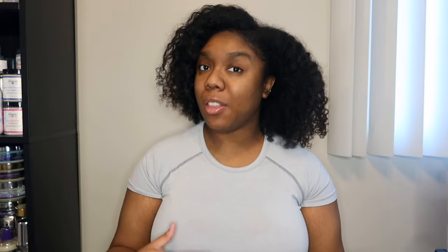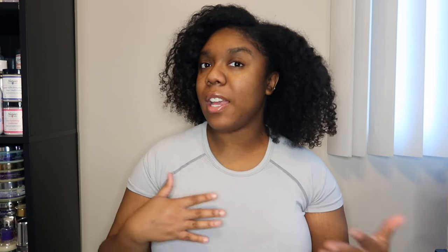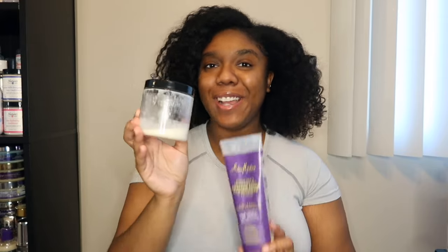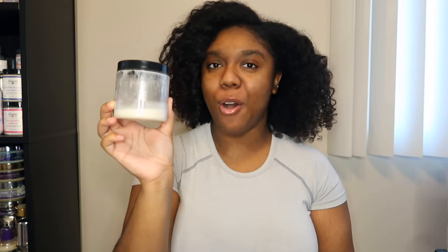I am absolutely obsessed with the Camille Rose honey nectar. I'm about halfway through and have gotten so many uses out of it — it was on my favorites list of 2023. It has slip, I feel the protein in my hair, but it also leaves my hair moisturized and soft. Highly, highly recommend! If I finish that, I'll go in with the Shea Moisture Jamaican black castor oil treatment mask, which I used to love but haven't reached for in a long time and just want to finish up.